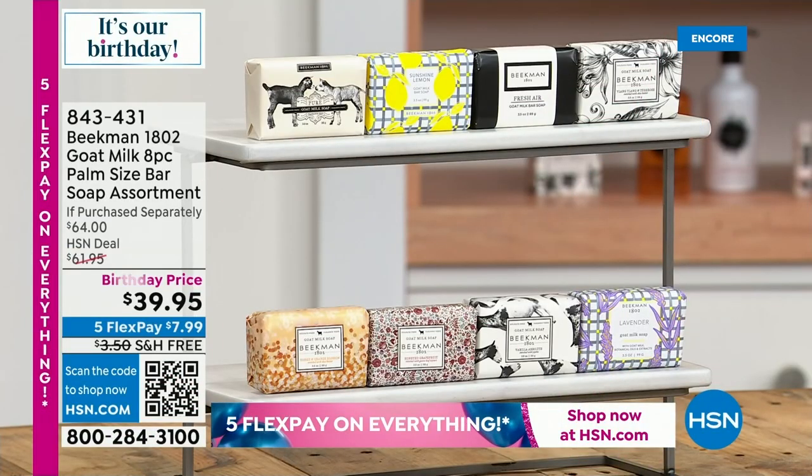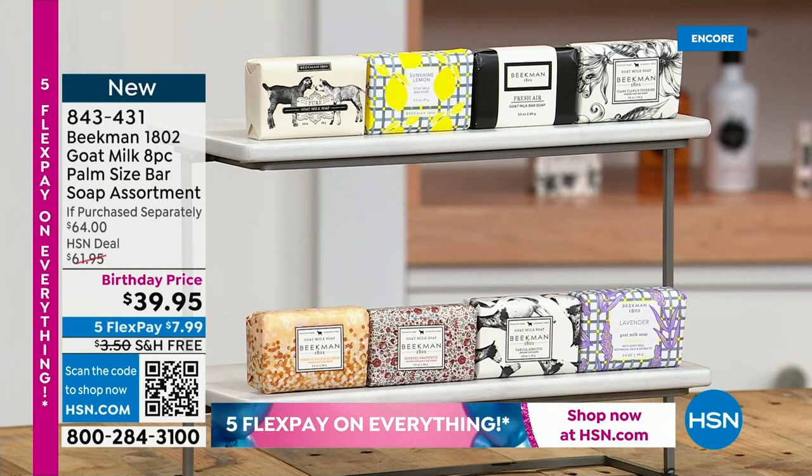We've got a brand new set coming — eight bars of the palm-size bar, and you get all the scents including Sunshine Lemon, which we rarely see. Keep an eye out because we also have the Sunshine Lemon lip balms coming up. Those bars are $8 each, so you're buying five and getting eight with this deal, with free shipping and flex pay. You'll be getting first dibs on that one.